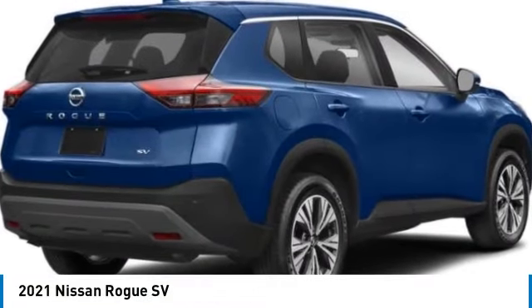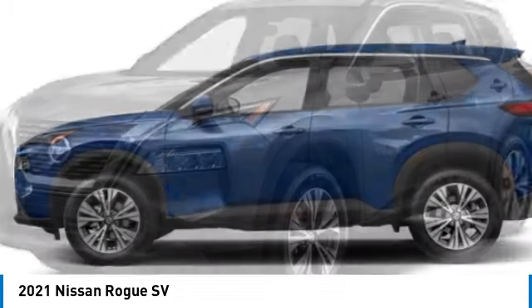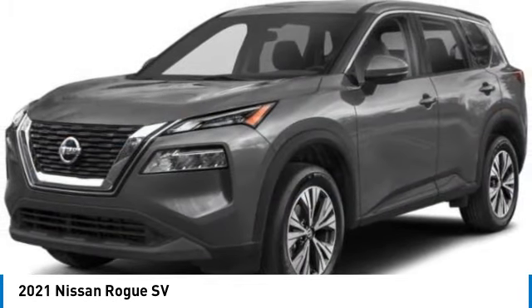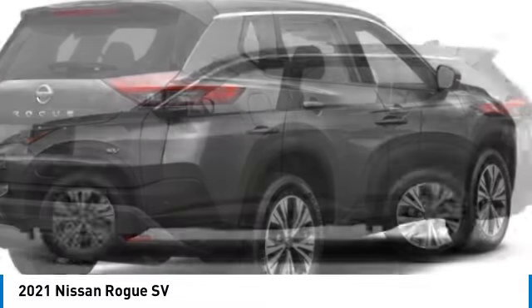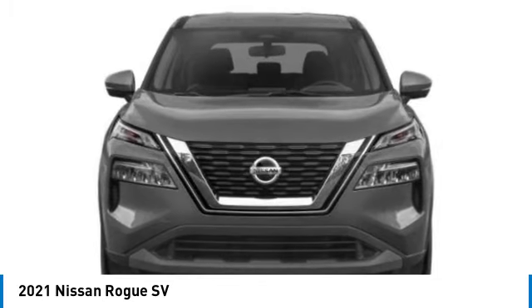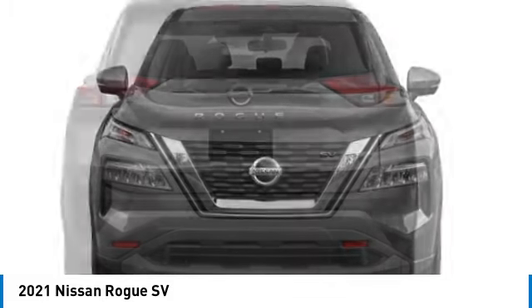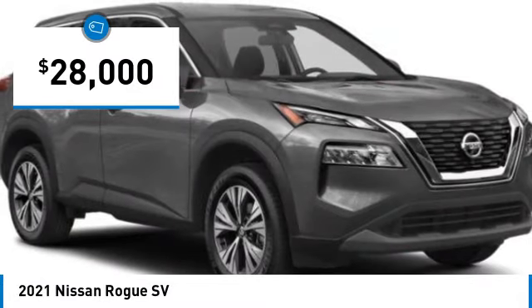Looking for the right vehicle? Check out the 2021 Rogue. The stylish Rogue gets 27 miles per gallon and still boasts nearly 58 cubic feet of cargo space. With a 5-star side impact safety rating and confident handling, the Rogue is more than everything you expect and everything you deserve, and is priced below $30,000.